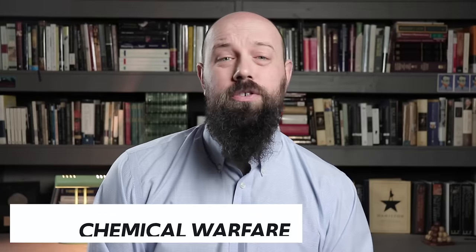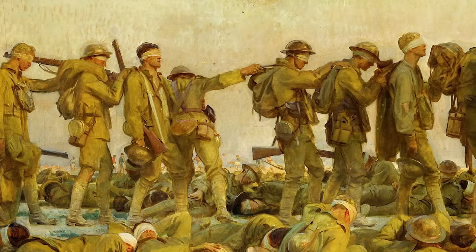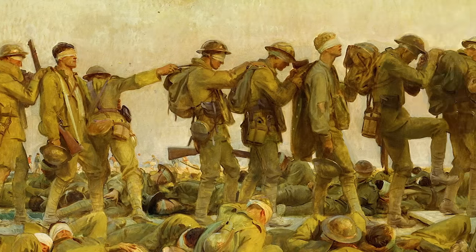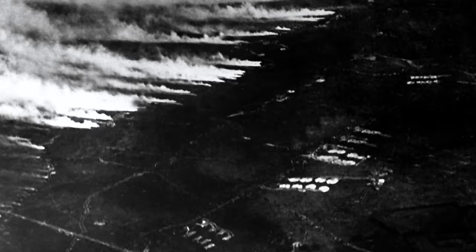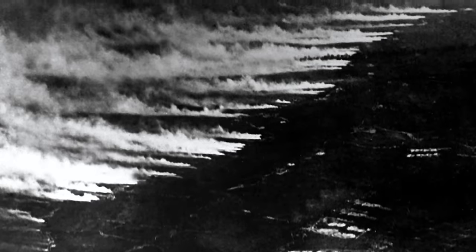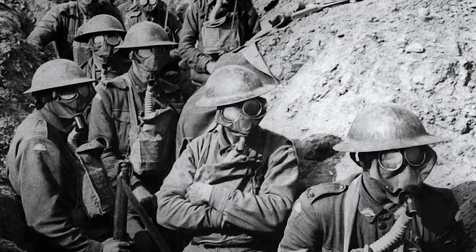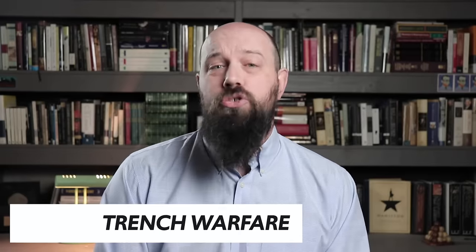Also in World War I you saw the advent of chemical warfare. France developed tear gas, which when fired at the enemy made their eyes water uncontrollably and irritated their lungs. Germany developed chlorine gas, which was far more devastating. Chlorine gas, when inhaled and mixed with the water in your lungs, actually turned into hydrochloric acid, destroying the lung tissue and often causing an excruciating death. But maybe most significant was not a new technology, but a new method: trench warfare.